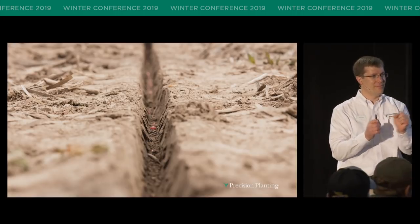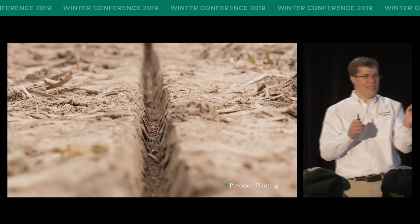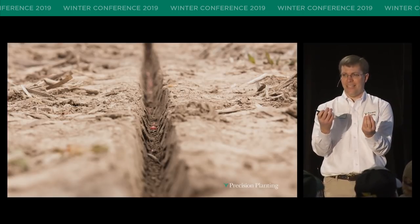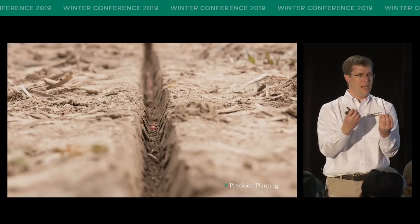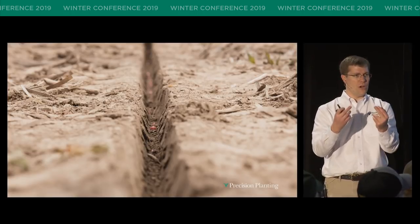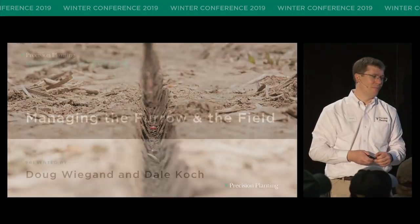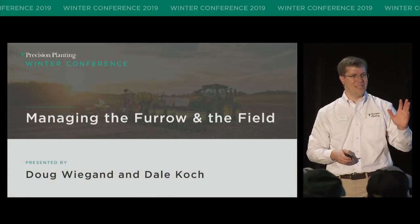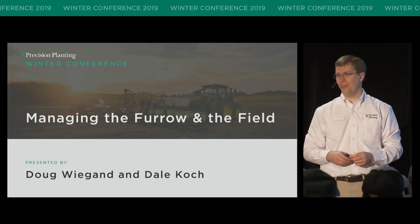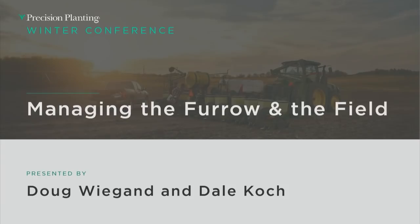Think about it — we've got seed in the furrow, one next to another. The time it takes to take in moisture at a certain temperature, to start germinating, and eventually to emerge, is absolutely critical. We've got to manage time. Good morning. My name's Dale Cook. I am a product manager in the research and development department here at Precision Planting. So if you hear a little bit of engineer coming out, that's just natural — I apologize for that.